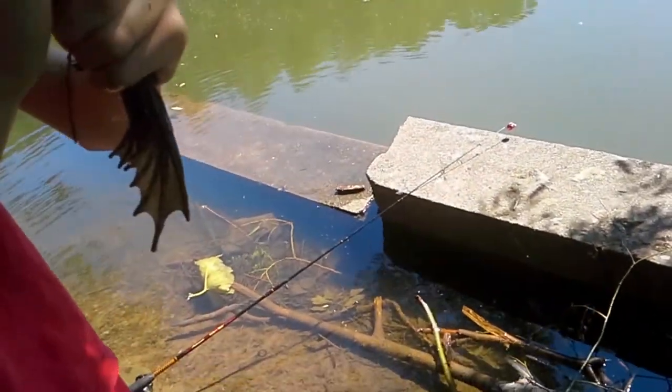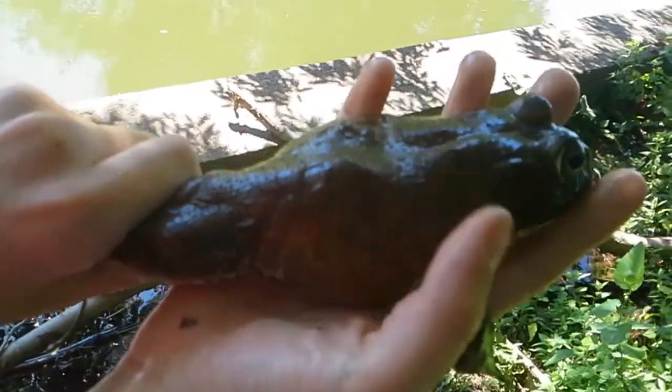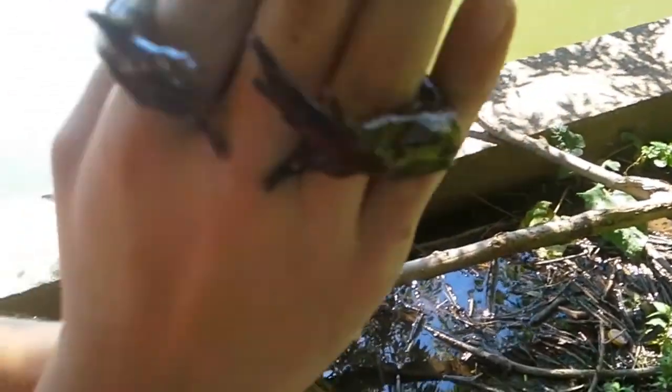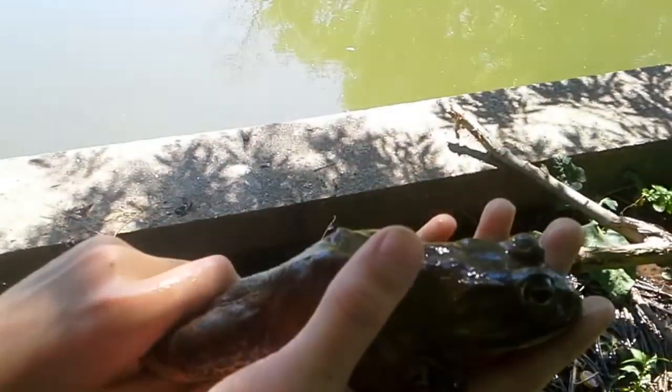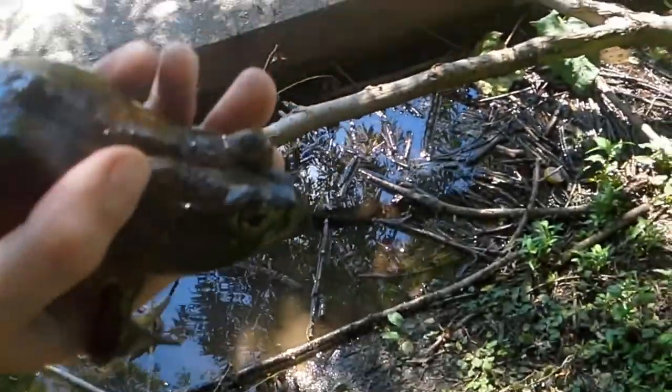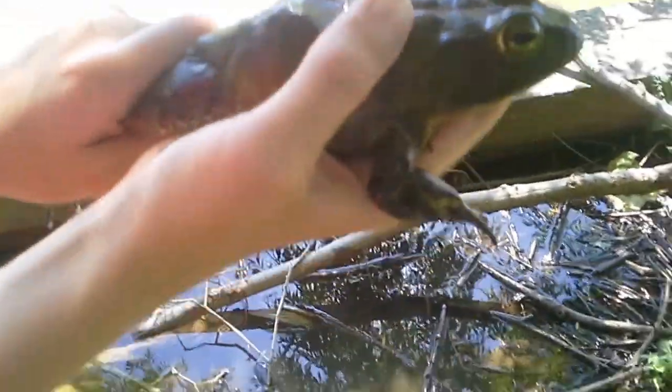Look at this guy. I don't know — is it a bullfrog? Yeah, I think so. That's huge. He's a male and he clamped onto my fingers. He doesn't want to die. He's got some weird stuff on his back — maybe he's been bitten. Looks like teeth marks.